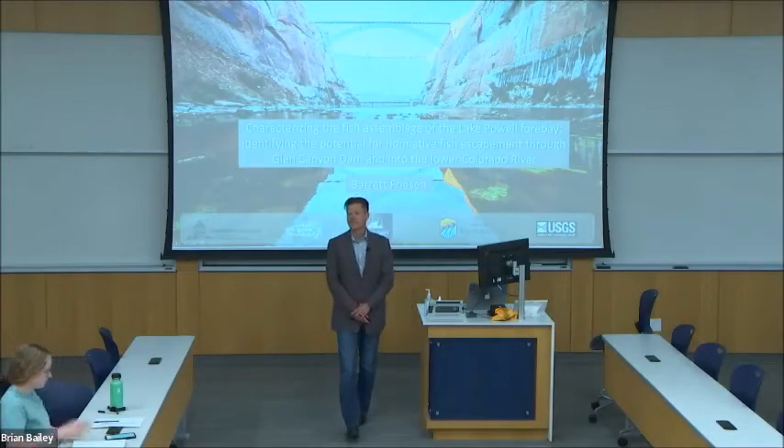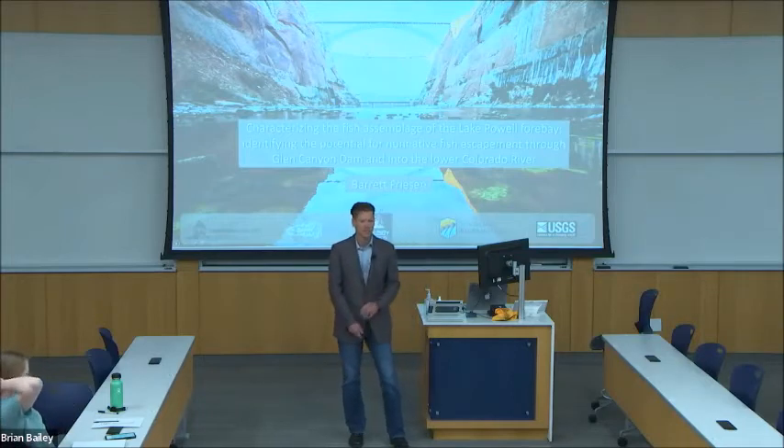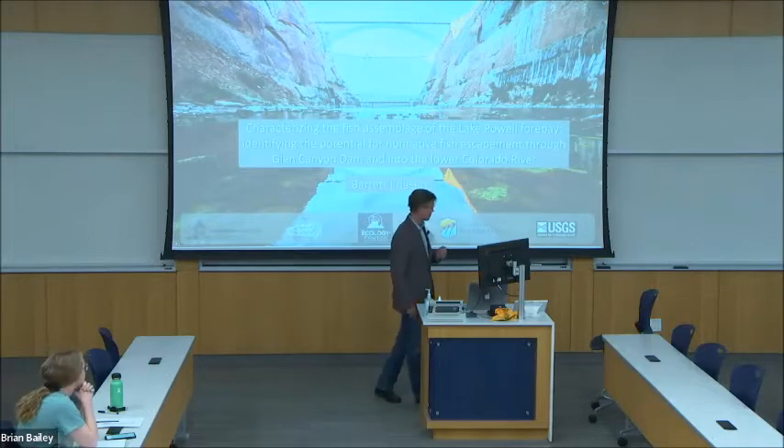Hello, my name is Barrett Friesen, and today I'd like to talk to you about the intersection of native fish ecology, invasive fish species, and artificial reservoirs through the lens of my project at Lake Powell.